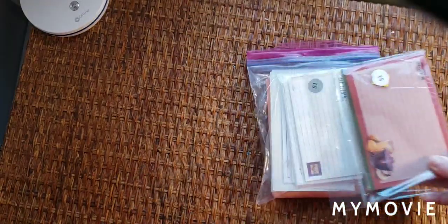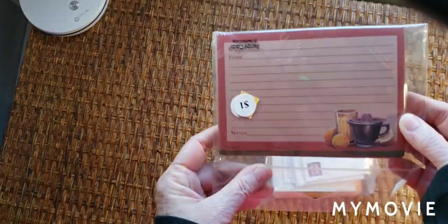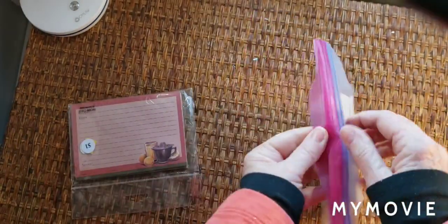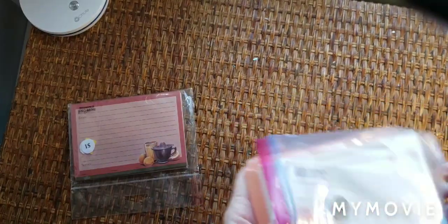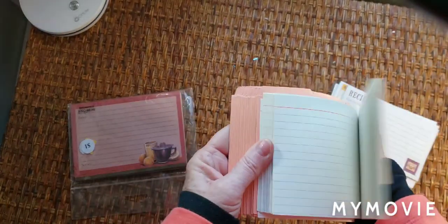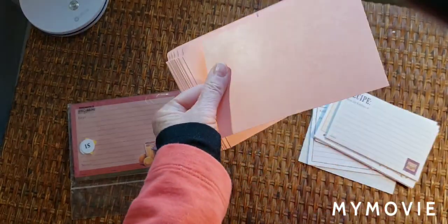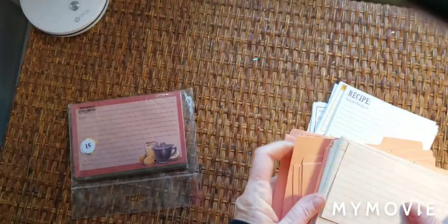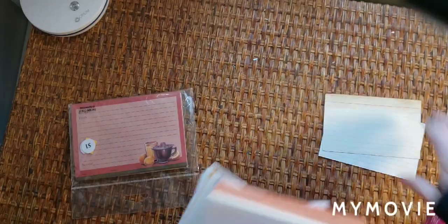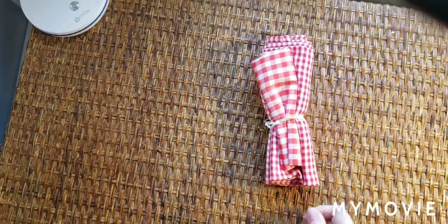I got some recipe cards — a dollar for these. Studio 18. And then I got a whole package of recipe cards for a dollar. There's index cards too, but I mainly got them for the little file folder dividers. Those are my recipe cards.